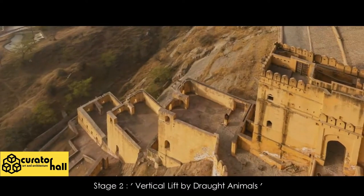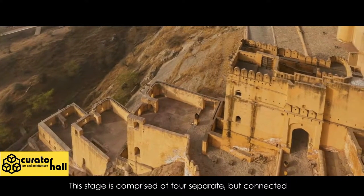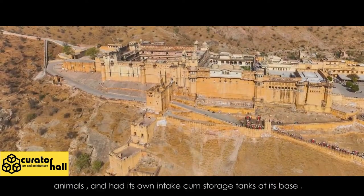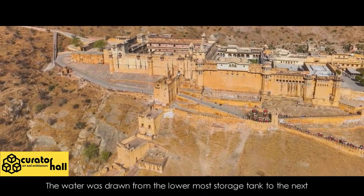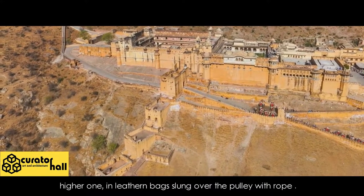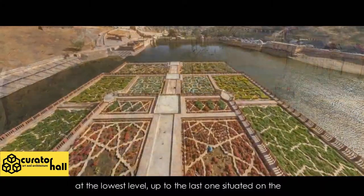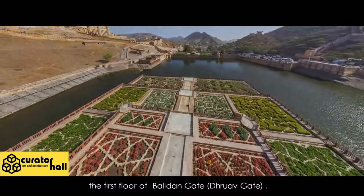Stage 2 — Vertical Lift by Draught Animals: This stage comprised four separate but connected structures built in ascending order of tier. Each structure had its own pulley and rope arrangements using animals, and its own intake-cum-storage tank at its base. The water was drawn from the lowermost storage tank to the next higher one in leathern bags slung over the pulley with rope, up to the last one situated on the first floor of Baladan Gate or Druef Gate.